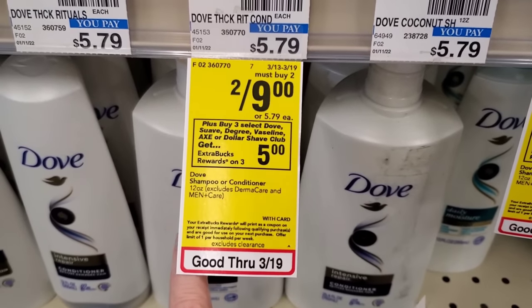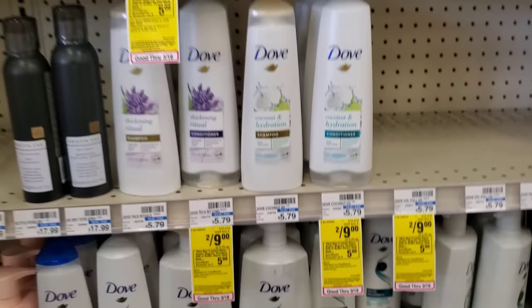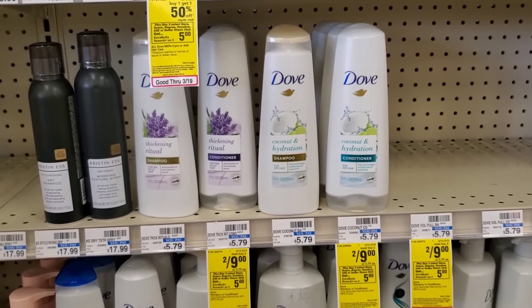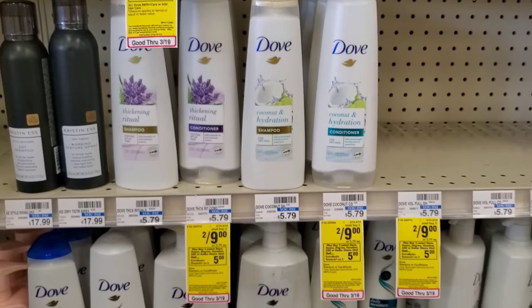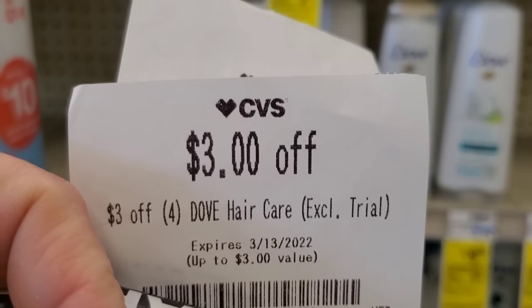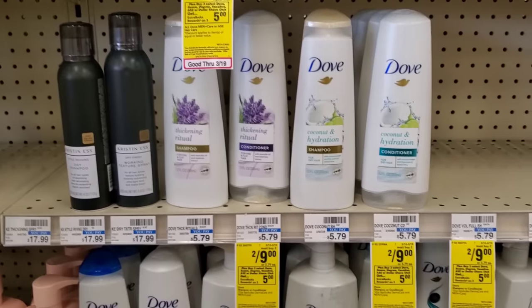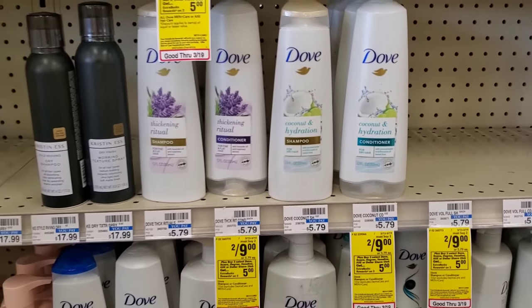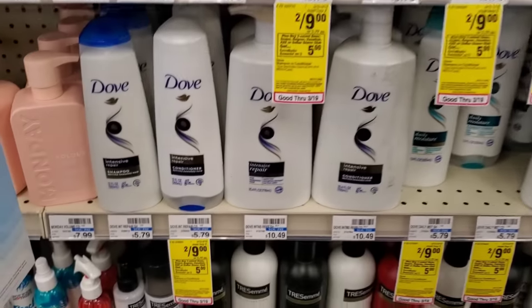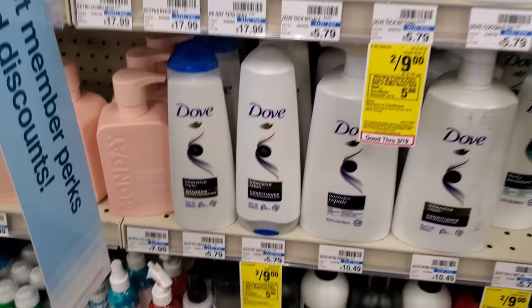The next deal is on Dove — buy three and get a $5 ExtraBuck. You don't have to get Dove; you can get Suave, Degree, Vaseline, Axe, or similar. I'm getting four Doves because of my CRTs. Four will be $18. I have a spend $18 get $4 off CRT making it $14, then a $3 off four CRT making it $11. Using two $3 off two coupons from today's inserts: $11 minus $3 minus $3 is $5, and we'll get $5 back.